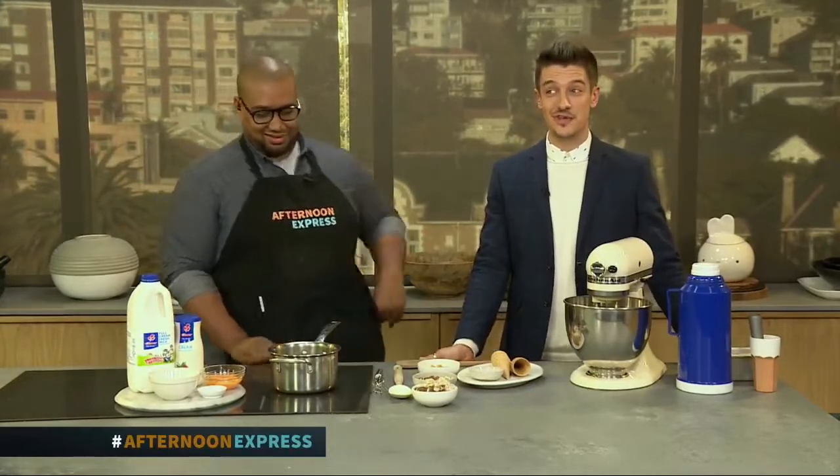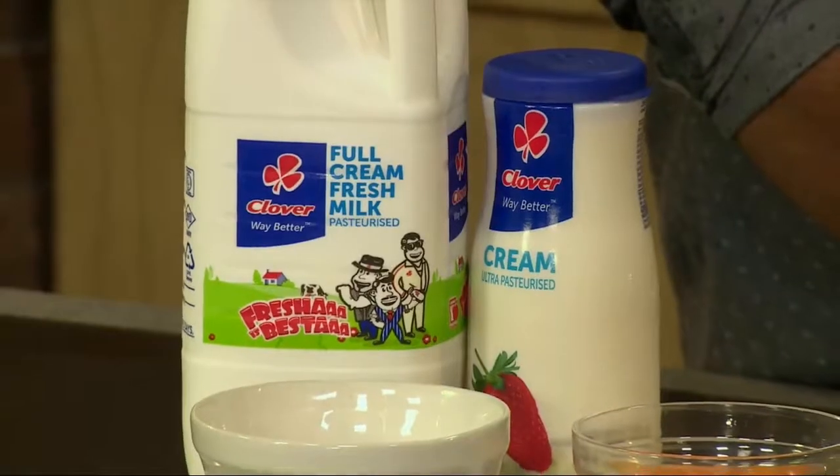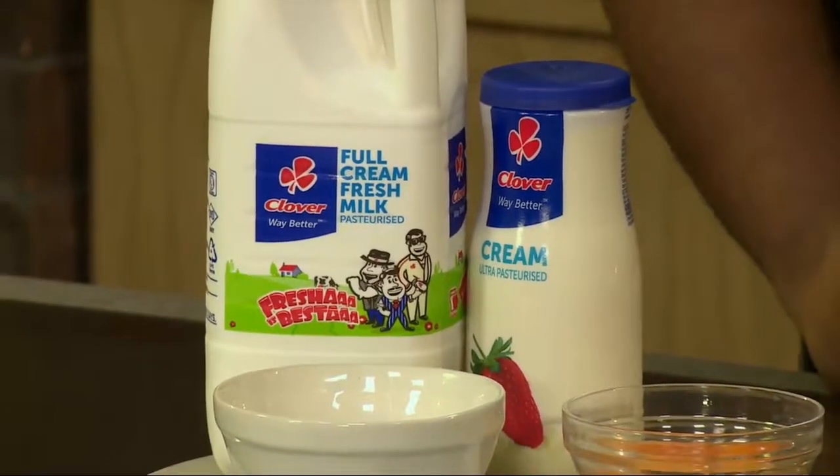Well, we have got a solution for you. Any good ice cream begins with a smooth vanilla custard base that is made with the quintessential ingredient, Clover Fresh Milk. It's the taste, quality, and freshness of Clover Fresh Milk that makes all the difference. And in addition, liquid nitrogen — yes!